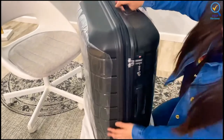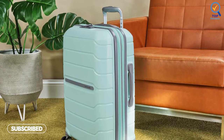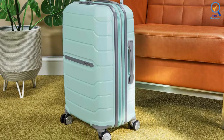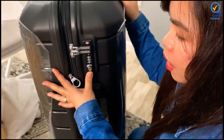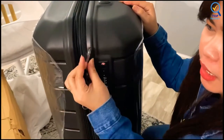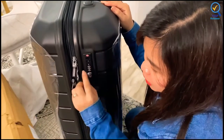Ultra-strong shells withstand the rigors of modern travel. It has four multi-directional double spinner wheels that allow 360-degree upright rolling, so there is no weight on your arm or shoulder. Its expansion allows you to pack more items and compression keeps clothing neatly pressed. Its push-button locking handles provide easy maneuverability when extended out from the suitcase and are stored neatly inside when not in use.